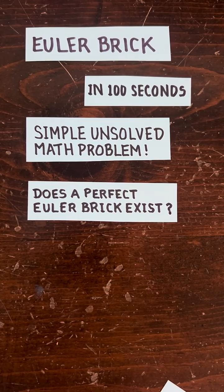Euler bricks in 100 seconds. This is a simple unsolved math problem. Does a perfect Euler brick exist?